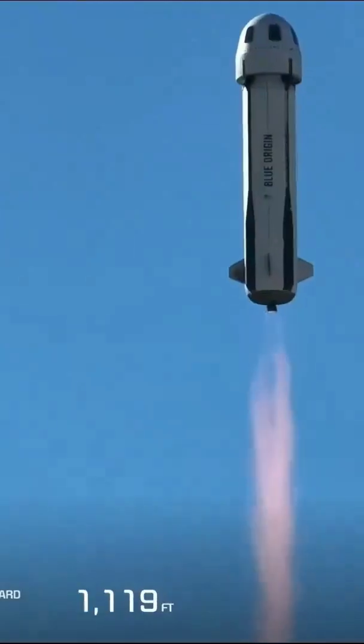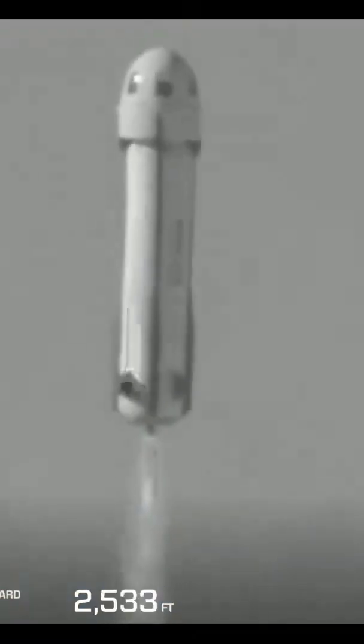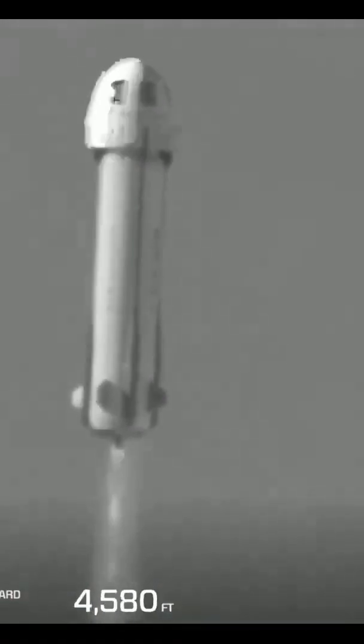All right, the New Shepard has cleared the tower and is heading to space. You see our mission countdown is aligned with the actual countdown clock there, and that's okay. We are heading up to space now. New Shepard is flying through the atmosphere. BE-3 is providing 100%.